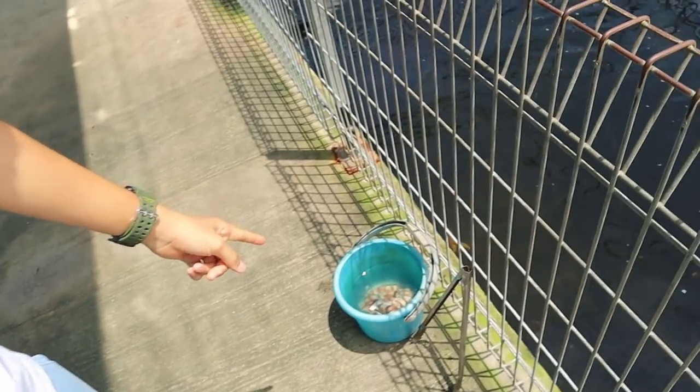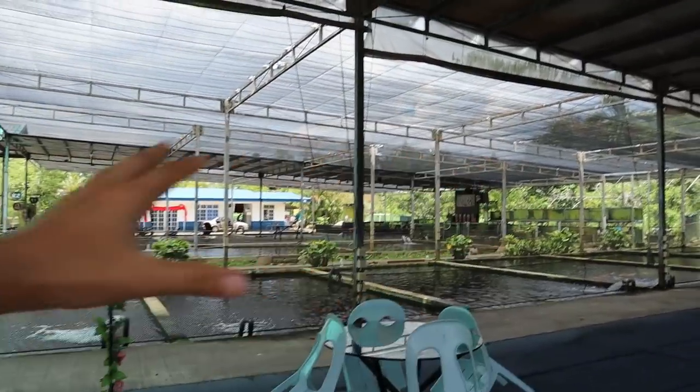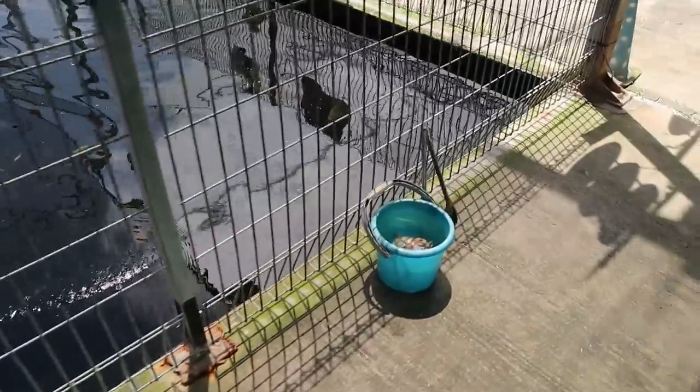All right, we gotta get some food for this thing. I couldn't wait guys — I've got the food right here in a little bucket. I said I was going to do this later, but I wanted to show you guys the whole place first, all the other ponds. But I've got to do the arapaima feeding first. Oh my goodness, look — it's right here, it's waiting for the food!